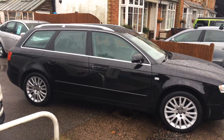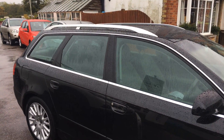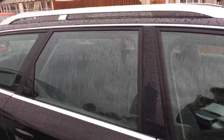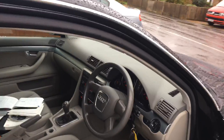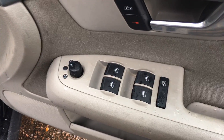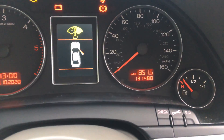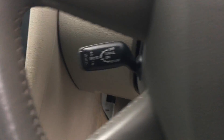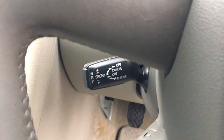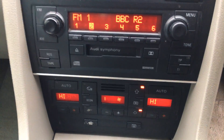It has silver roof bars and chrome around the windows — very smart. Coming inside the vehicle, you can see there are electric windows all round and electric mirrors, front and rear fog lights, with confirmation of the mileage. It also has cruise control and a six-speed gearbox.